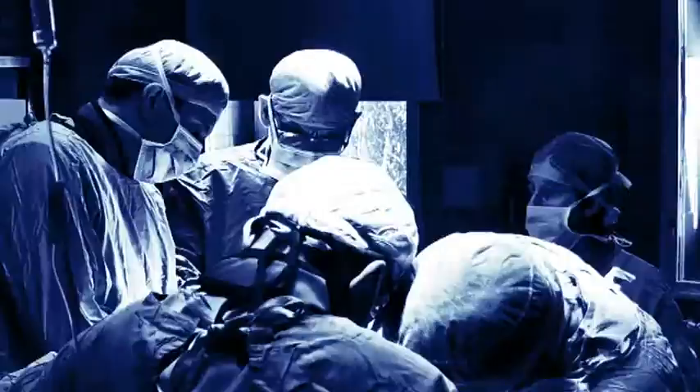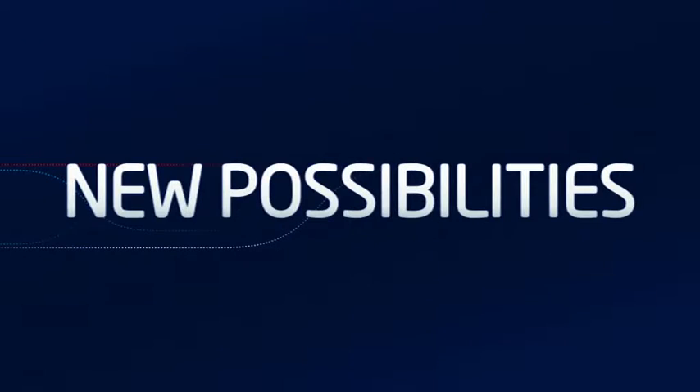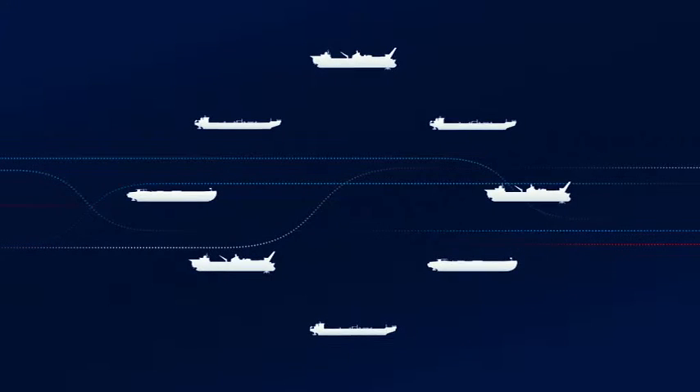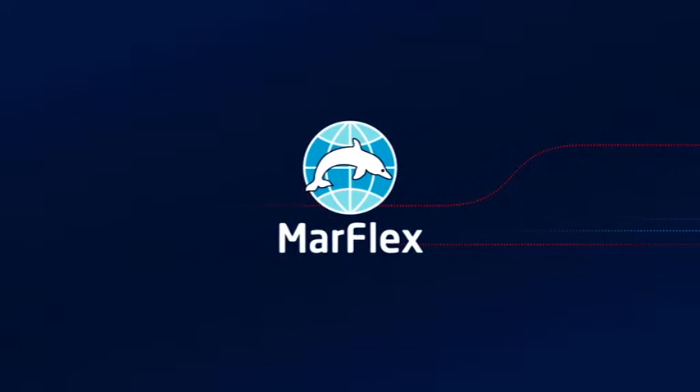We live in a world of technology, a world where innovations create new possibilities everywhere, and nowhere is this more true than onboard ships. As ship supplier, Marflex plays an important role in this evolution.